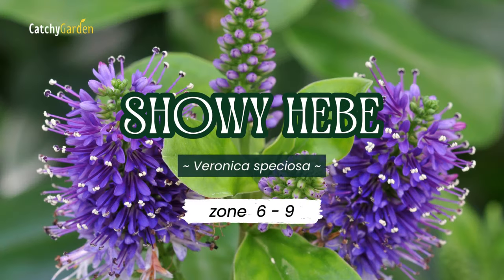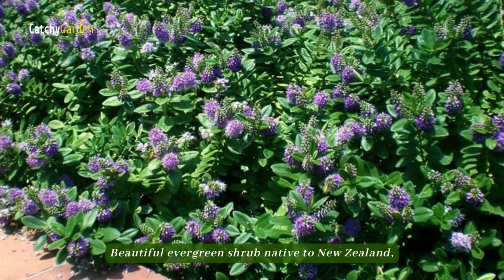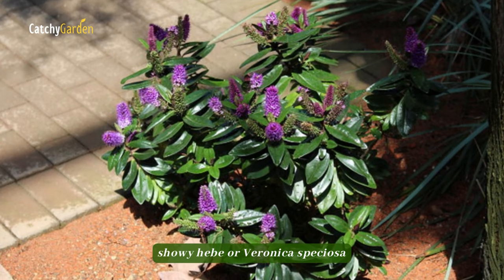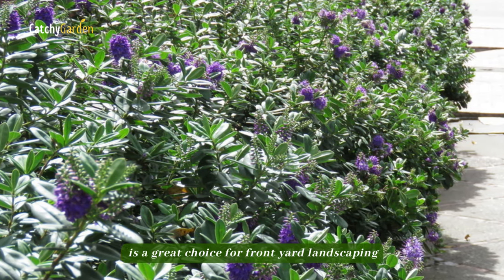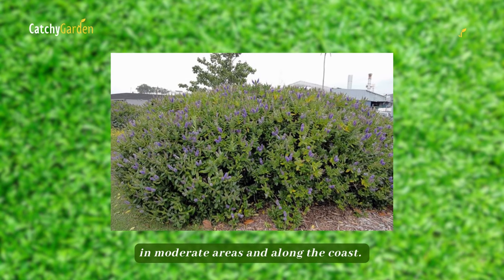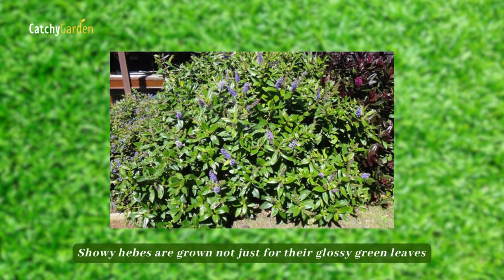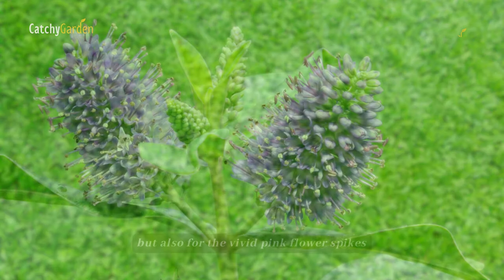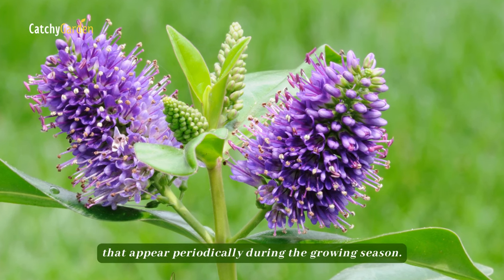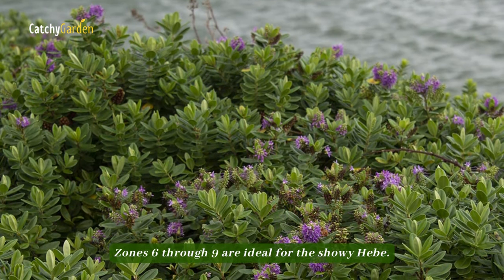Number 6: Hebe. A beautiful evergreen shrub native to New Zealand, Hebe (or Veronica speciosa) is a great choice for front yard landscaping in moderate areas and along the coast. Hebes are grown not just for their glossy green leaves, but also for the vivid pink flower spikes that appear periodically during the growing season. Zones 6 through 9 are ideal for Hebe.